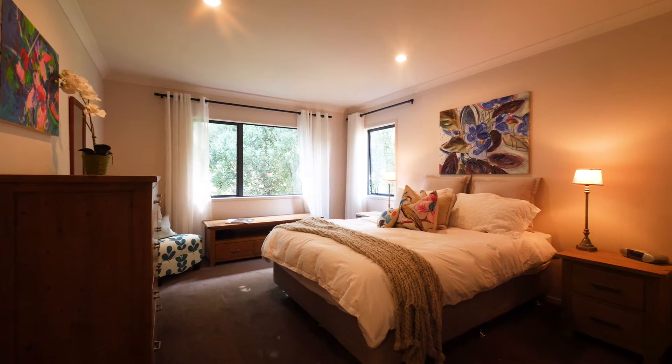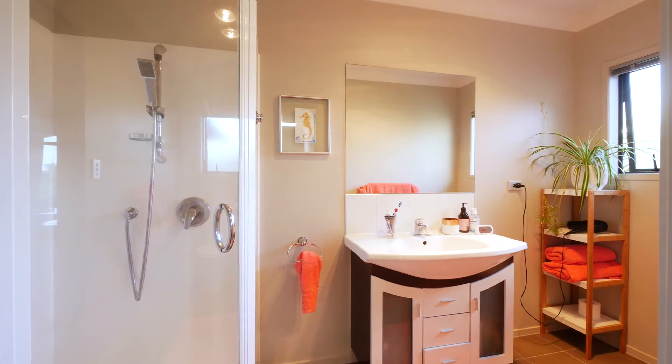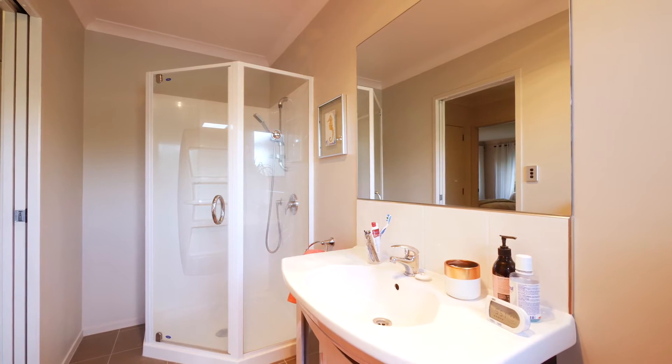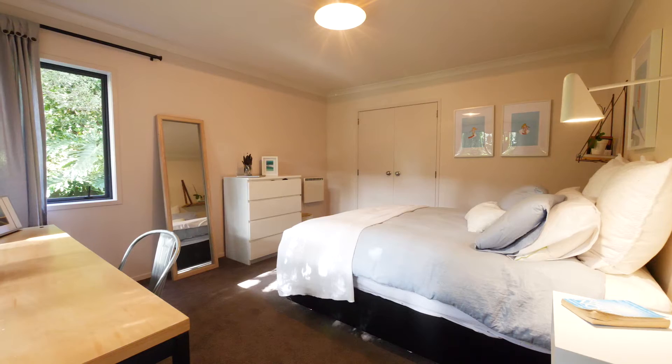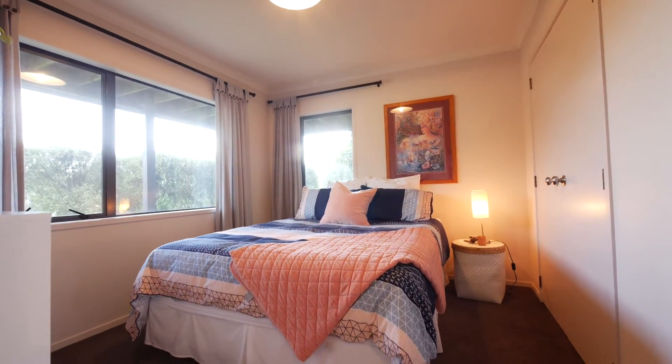The master bedroom upstairs is sun-filled and generous in size. The upper level is serviced by a modern and stylish main bathroom. The other two bedrooms downstairs both have large windows supplying the home with an airy and bright feel.